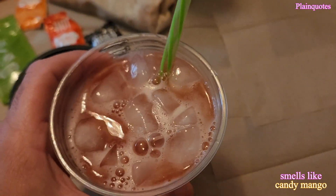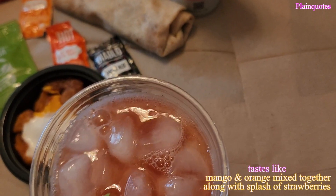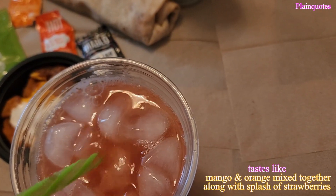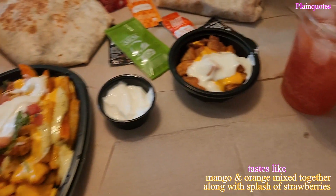Cheers. When you drink this flavor you get an orange and mango flavor mixed together — it's like 50% orange, 50% mango mixed together, and I want to say a touch of strawberry coming in there.